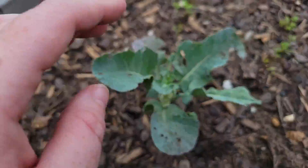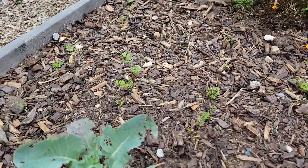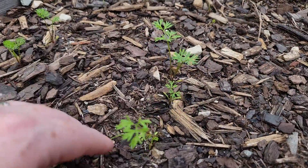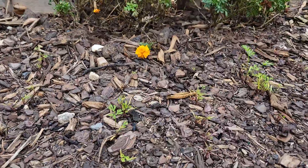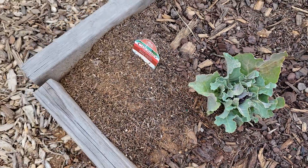There's not any caterpillars right now. She found a stick and a rock. But these carrots are spaced out a lot better and they seem to be doing okay. Cauliflower hasn't really done much - ants are still there.